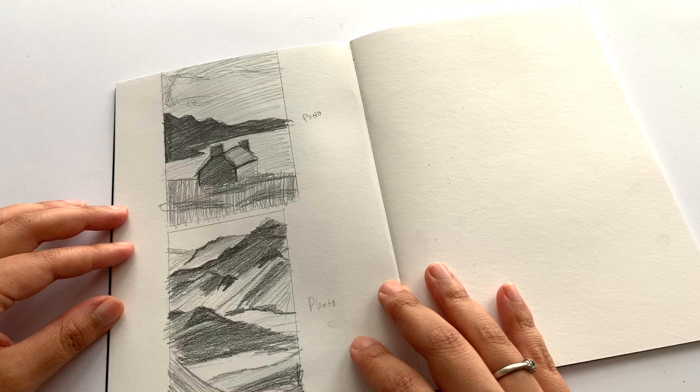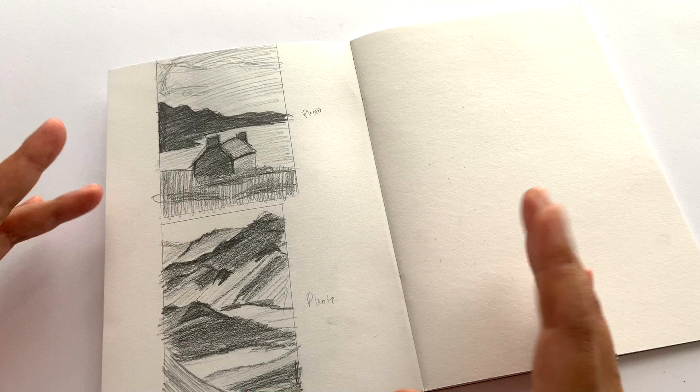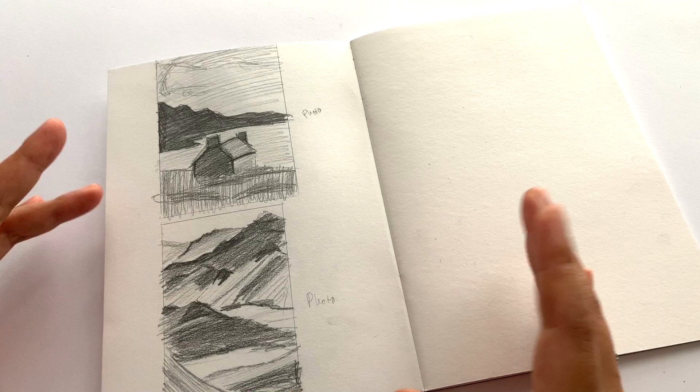I hope you enjoyed watching me do these value studies and I hope it encourages you to do your own, whether it be landscape or any other kind of painting you like to do. Thank you so much for watching this video and I will see you in the next one.